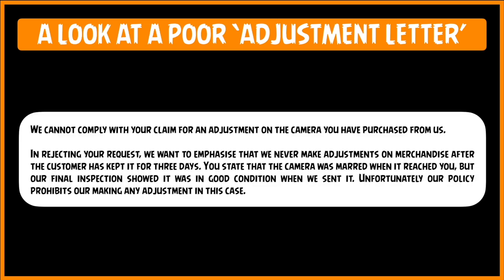Now I will take a look at a very poorly written adjustment letter. I will read it out to you and then discuss the features which make this letter a very poorly written one. 'We cannot comply with your claim for an adjustment on the camera you have purchased from us. In rejecting your request, we want to emphasize that we never make adjustments on merchandise after the customer has kept it for three days. You state that the camera was marred when it reached you, but our final inspection showed it was in good condition when we sent it. Unfortunately, our policy prohibits us making any adjustments in this case.'